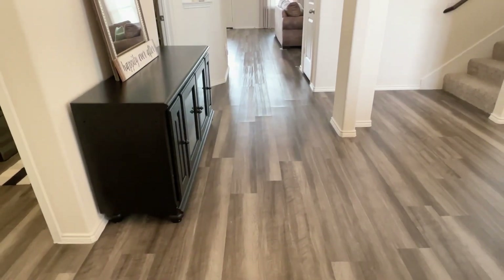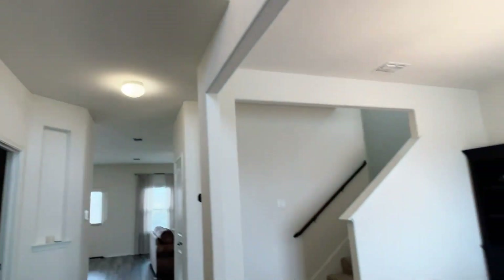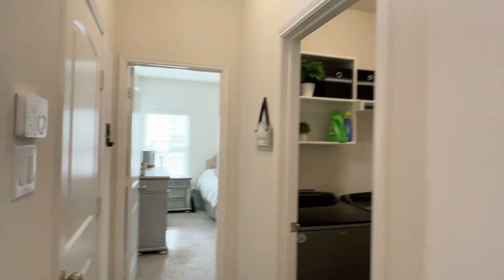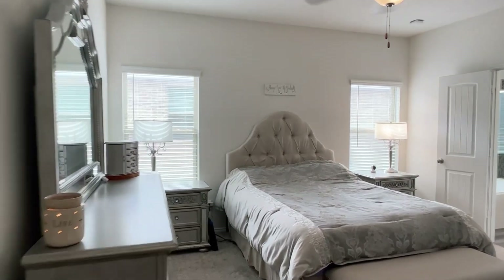Step in. We have laminate floors, tall ceilings. To the right there's the dining room. And to the left, here's the master bedroom.